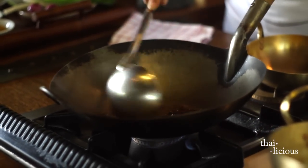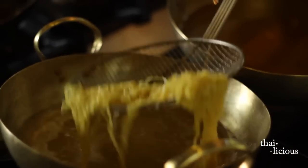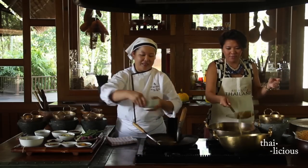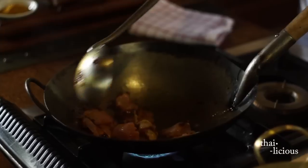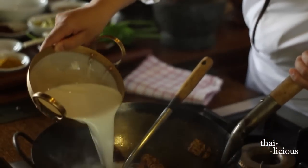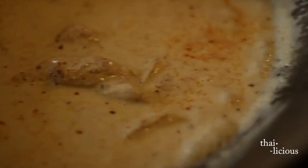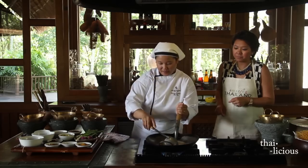That's about a tablespoon of curry paste for one portion. If the noodle is floating up, that means it's ready. Once the curry paste is fragrant, add the chicken and sauté with the curry paste and oil. When the chicken starts to change color, add the coconut milk — about a cup — then leave it to boil a little bit, then add the chicken stock.